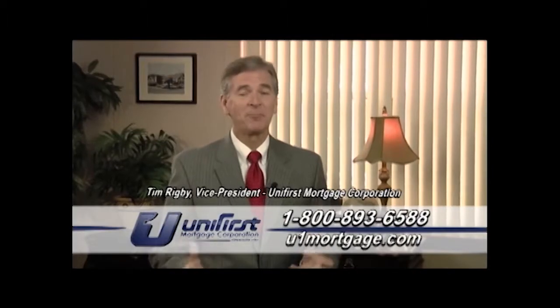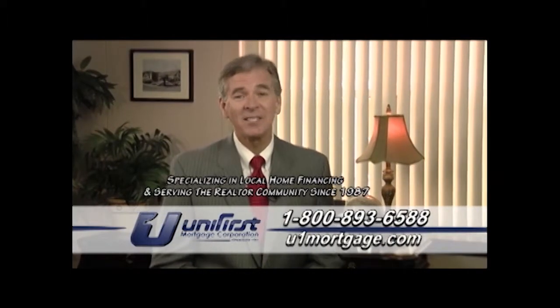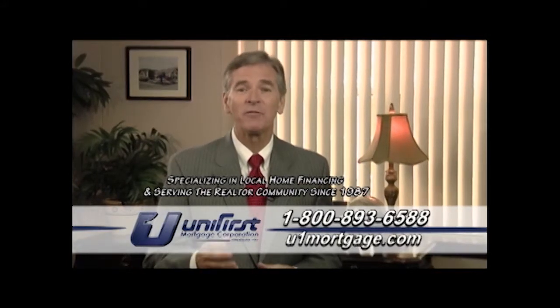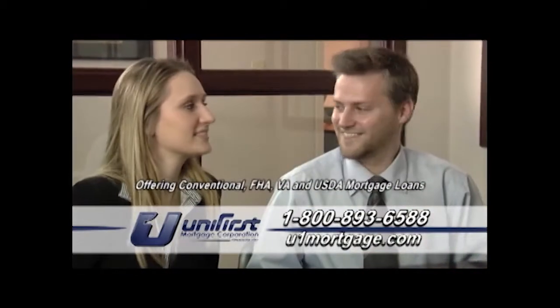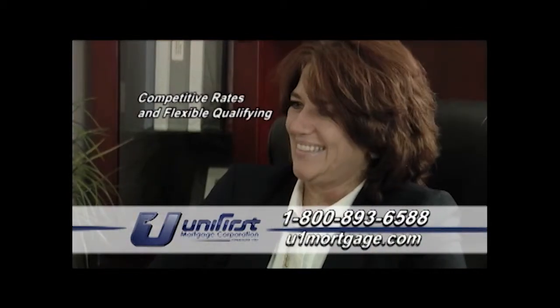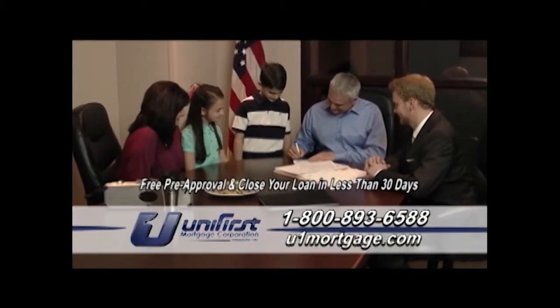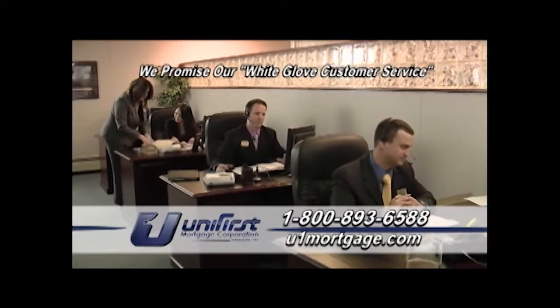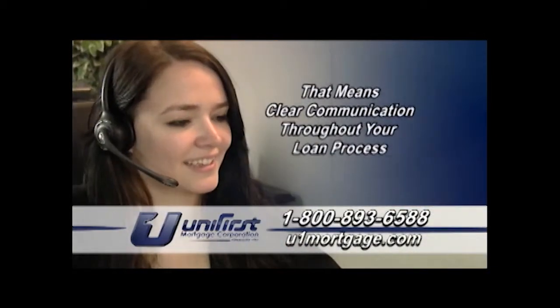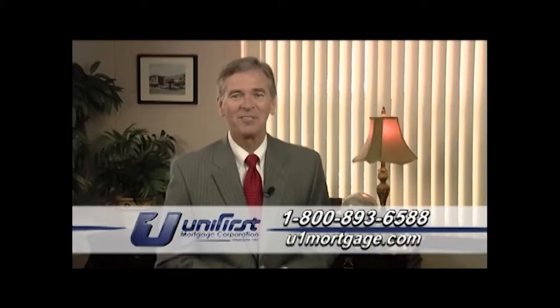Hi, I'm Tim Rigby, Vice President of Unifirst Mortgage Corporation. Unifirst Mortgage has been in business since 1987, specializing in local home financing and serving the realtor community. We offer a complete line of mortgage loans with competitive rates and flexible qualifying. Unifirst Mortgage can give you a free pre-approval and, in most cases, close your loan in less than 30 days. Most importantly, we promise our white-glove customer service, and that means clear communication throughout your loan process. So call today. I look forward to meeting you.